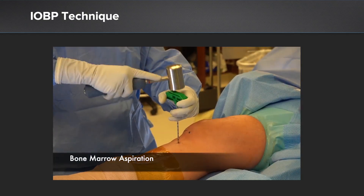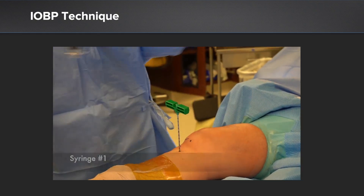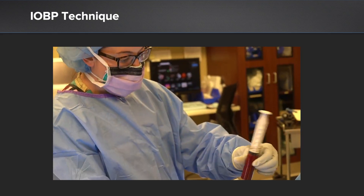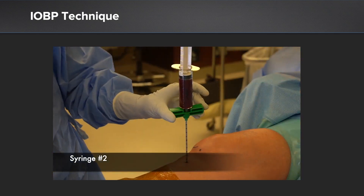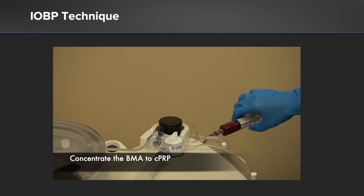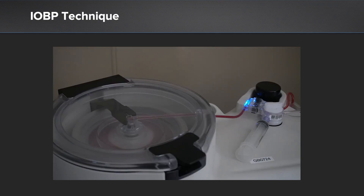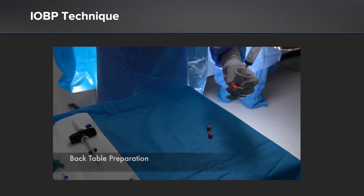We begin with bone marrow aspiration, withdrawing 60 cc's of bone marrow from the proximal anteromedial tibia. You could also do this from the iliac crest, but I prefer the proximal tibia for ease in cases involving knee surgery. We then process the aspirated bone marrow in the Angel centrifuge machine to create concentrated PRP, which we use on the back table to create our mixture for backfilling the core decompressed lesion.